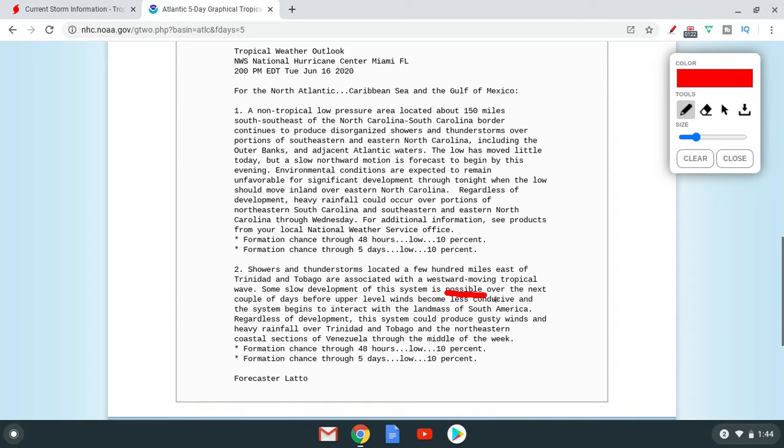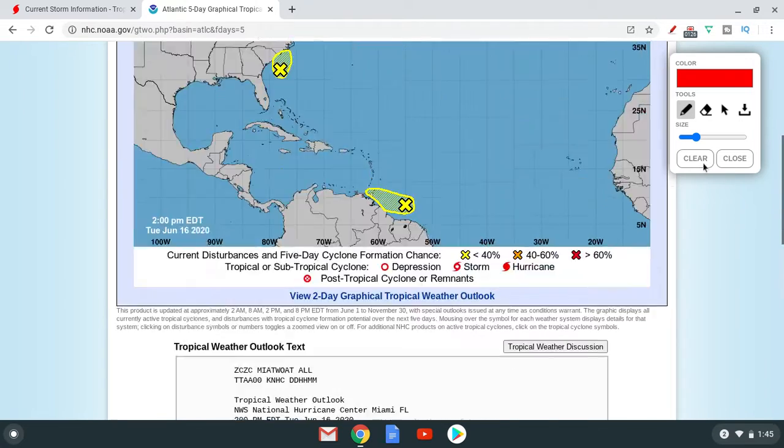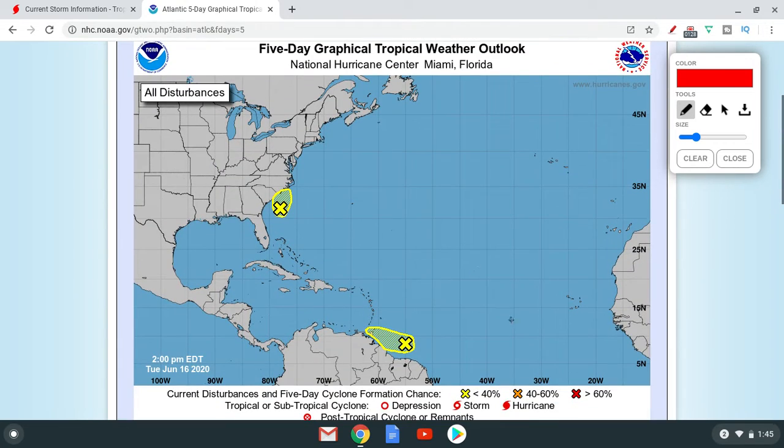Over the next couple of days, before upper-level winds become unfavorable — basically it's possible that this will form before the upper-level winds become very unfavorable. The wind shear is very unfavorable at the moment right here, which is why this will not form too much.